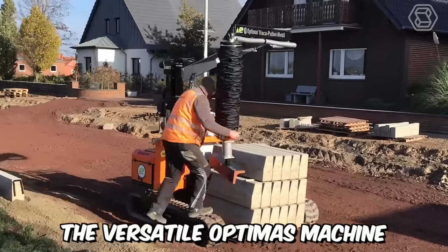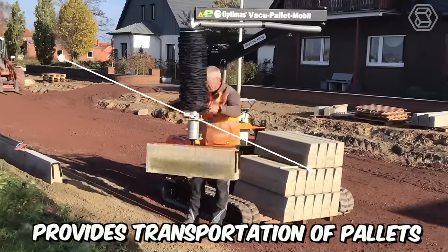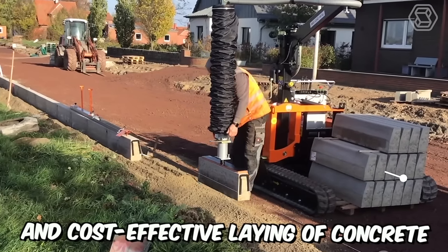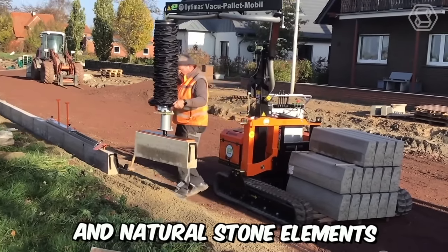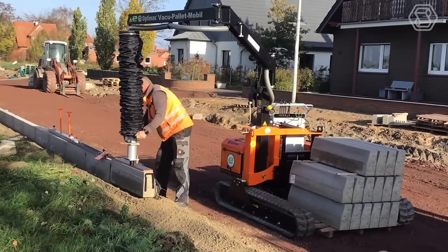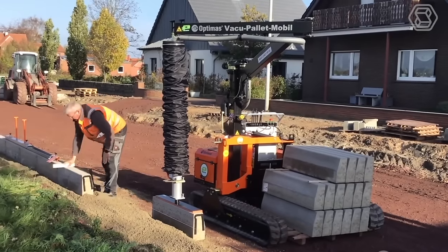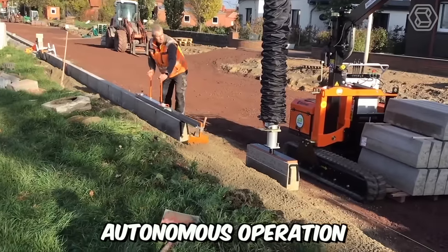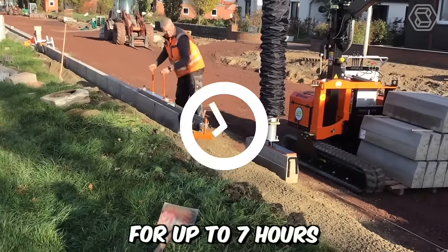The versatile Optimus machine provides transportation of pallets up to 1,600 kilograms and effortless, precise, and cost-effective laying of concrete and natural stone elements weighing up to 140 kilograms. All of this is achieved thanks to built-in vacuum hose lifting technology. The main feature is its incredibly quiet autonomous operation for up to 7 hours without recharging.